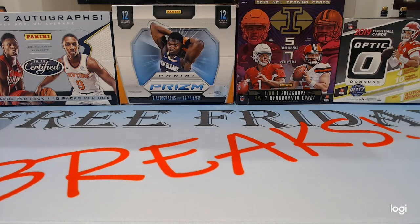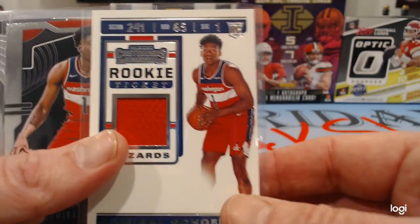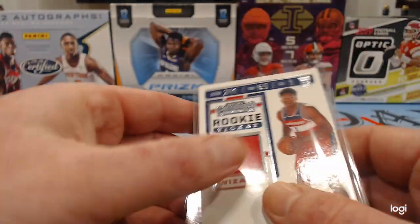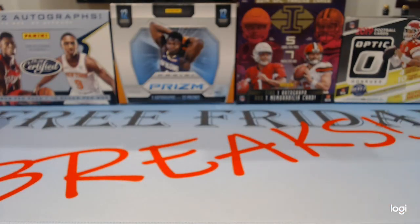Hello YouTube and welcome to another free Friday Breaks video, where every Friday we give away free cards. This Friday we're going to give away the best hit from last week, which was an Admiral Schofield mem card out of a blaster. We're spicing that up with some other Schofield stuff — Prism Rookie and some Prism Draft. We also have some Contenders Blasters, and we're going to try to get our hands on some Topps Baseball, which should come out this week. Maybe in a Wednesday video we'll know what it's going to be. But today I have for you five Prism Basketball Seller Packs.